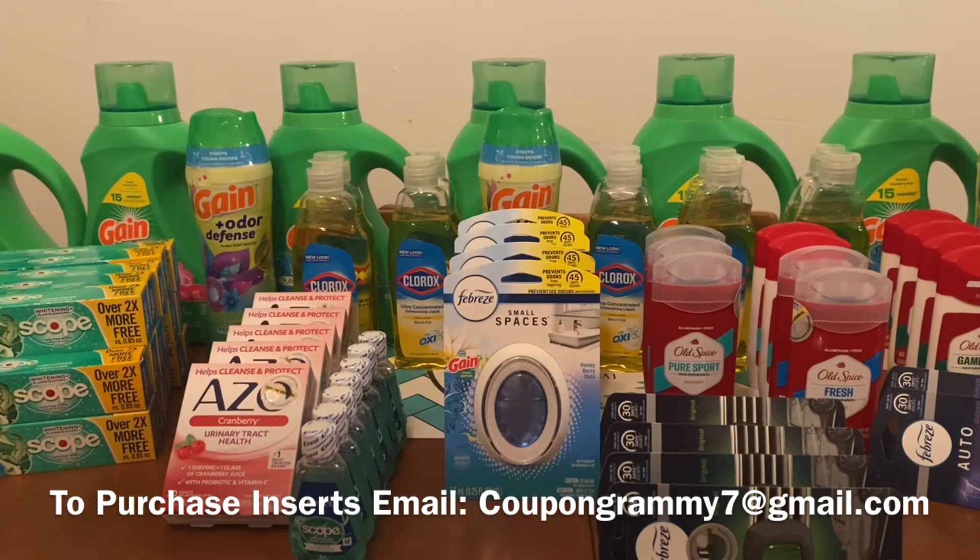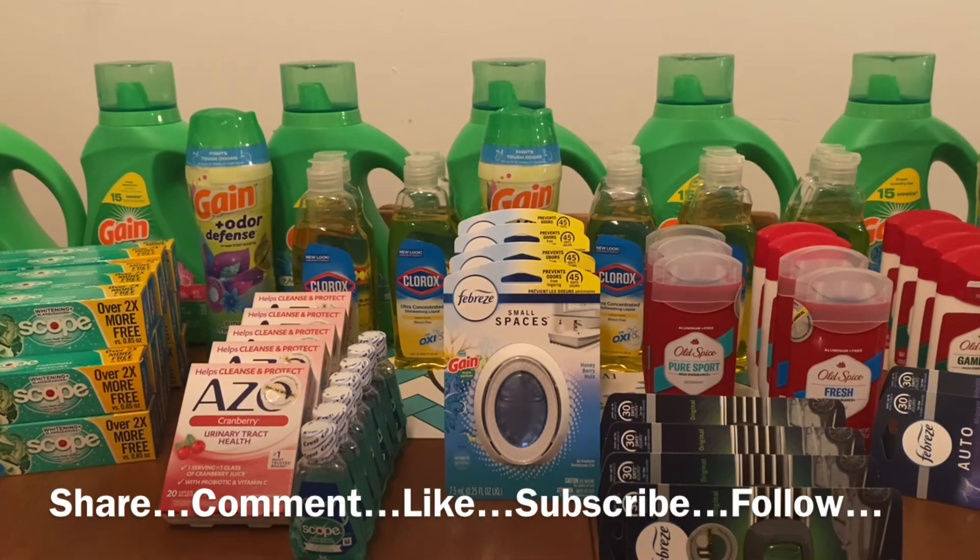Now Ranch Fam, this glitch — I am sharing it with you all because a Ranch Fam by the name of Sheena Davis shared this excellent deal with me. And like I've mentioned, if you guys have any deals you would like to share with me, all you need to do is what Sheena did — send me an email with confirmation, and I will in turn share it with the rest of the Ranch Fam. So thank you, Sheena Davis, for sending me this glitch.